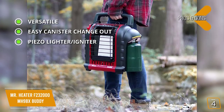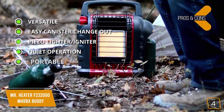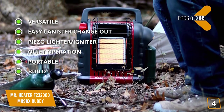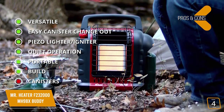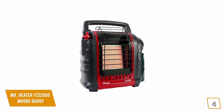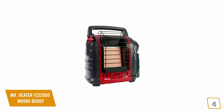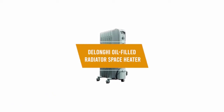The pros include versatile indoor and outdoor approval, easy propane canister twist-on/off change-out, an included piezo push-button igniter, quiet operation with no moving parts, and extreme portability with a built-in carry handle and rugged build perfect for camping. The con is that keeping extra propane canisters on hand can be a hassle. The Mr. Heater F232000 is a rugged propane heater that heats up quickly and is extremely portable, making it a great option.